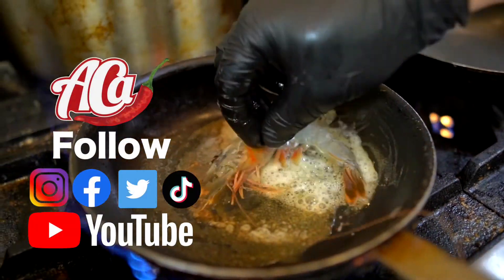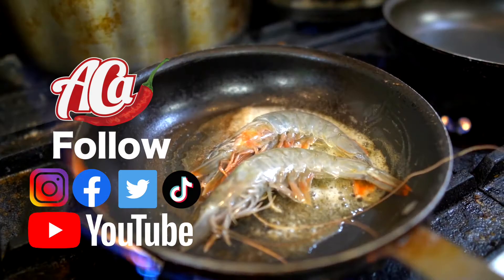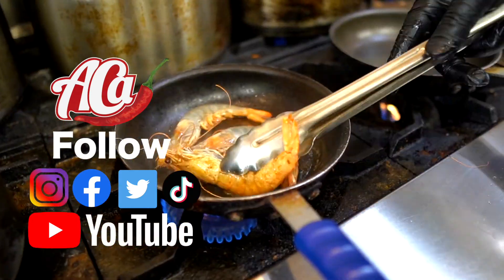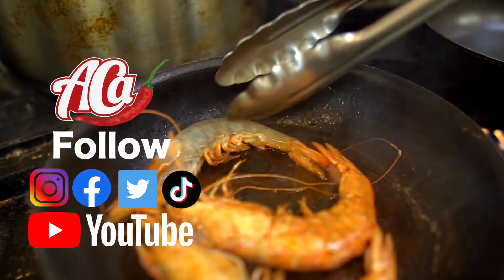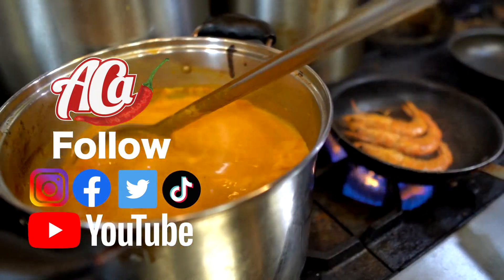If you liked this video please hit that like button. You can also follow me on Instagram, TikTok, Facebook, and Twitter. Don't forget to subscribe to my YouTube channel where you can see all of my videos. And remember guys, let's keep on eating.